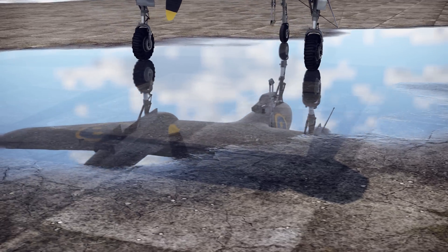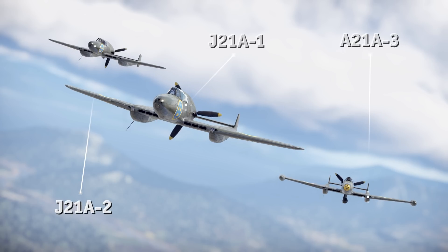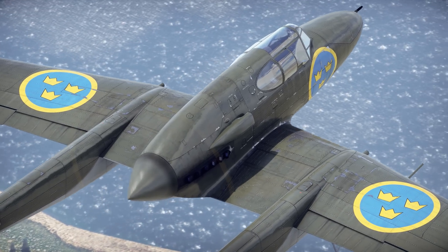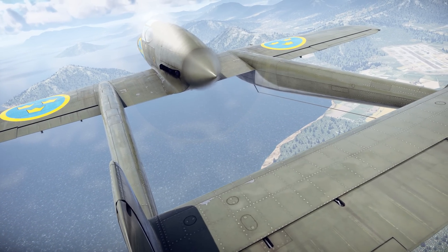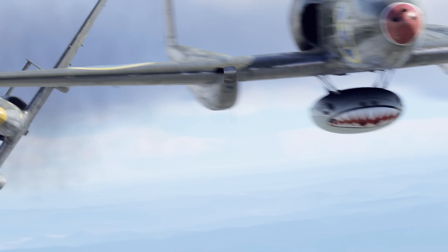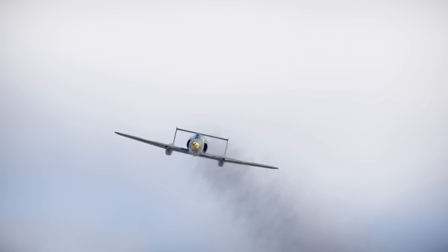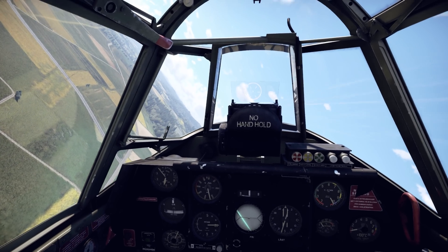Even neutral Sweden embraced the twin boom design during the war. In 1943, Saab introduced the J-21, a fighter equipped with one of the first production ejection seats. Its rear-mounted pusher propeller made conventional bailout impossible, so this innovation was a necessity. The J-21 debuted in the war's final year, but instead of fading into obscurity, it was modernized in 1947 with de Havilland Goblin turbojet engines purchased from Britain, creating the upgraded J-21R, which also entered series production.